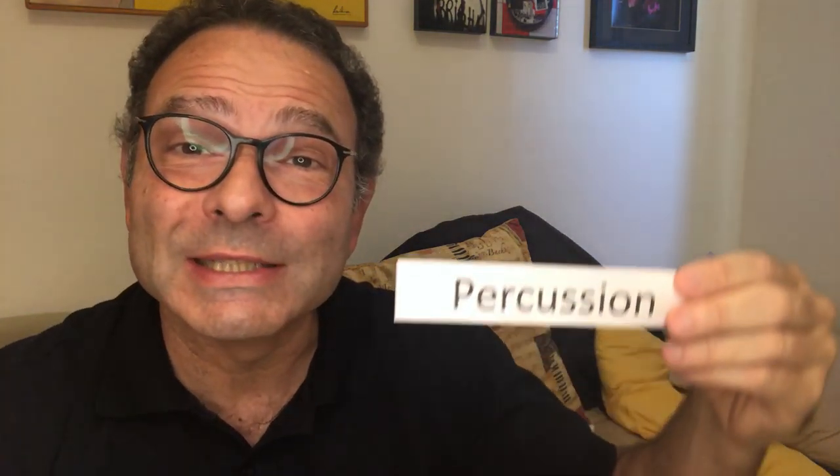Hi, I'm Alex Ineco, and this is Ekai's Musical Encyclopedia. Don't forget to subscribe to the channel. Today's word is percussion.